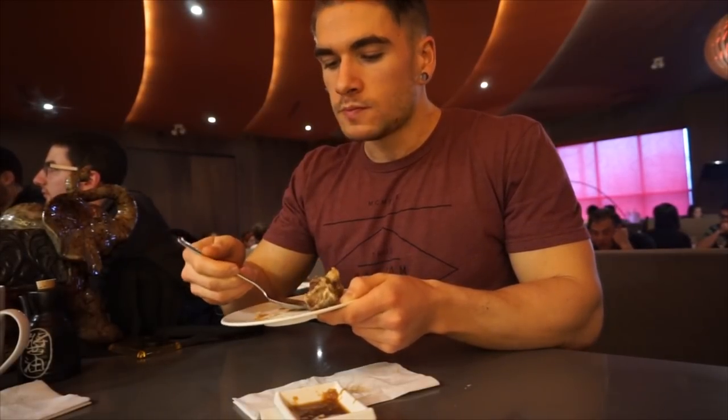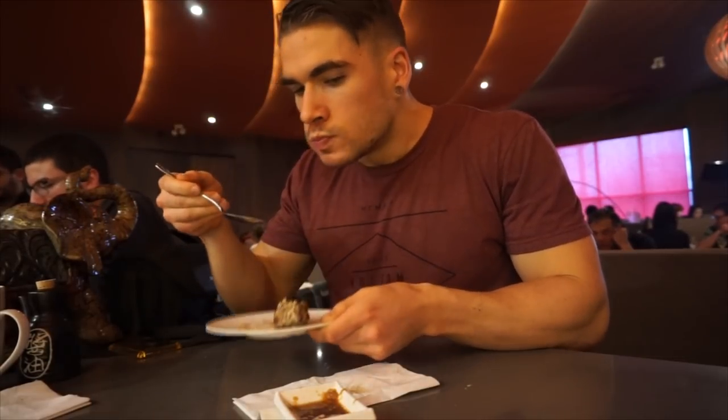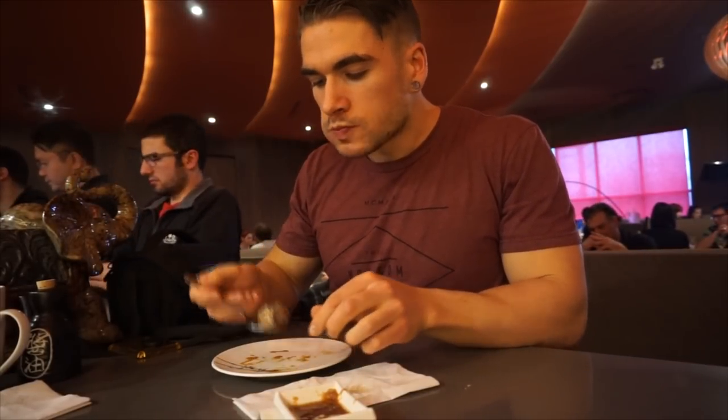108 pieces later — after eating 108 pieces and a couple more Mars bars — let's give a final review. Overall value at about $40: 7 out of 10. Service: 10 out of 10, so fast. Overall taste: 10 out of 10. Overall experience: solid 9 or 9.5 out of 10. It was great.